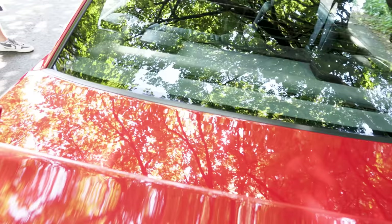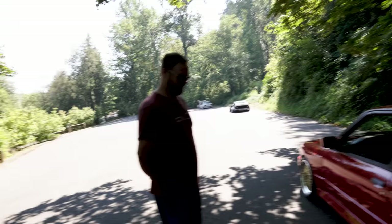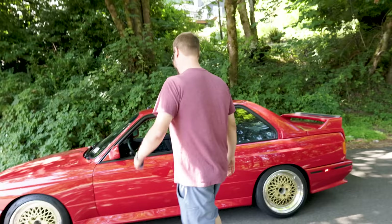Especially in this light, where you could see all the reflections — I just can't believe how good it is. We can seriously talk so much more about this car, but eventually we have to end the video. I do appreciate you showing us this; it's really a lot of inspiration if you want to dig into one of these.